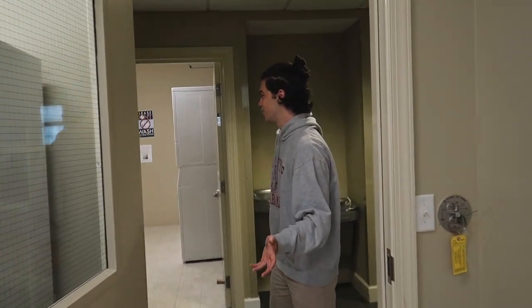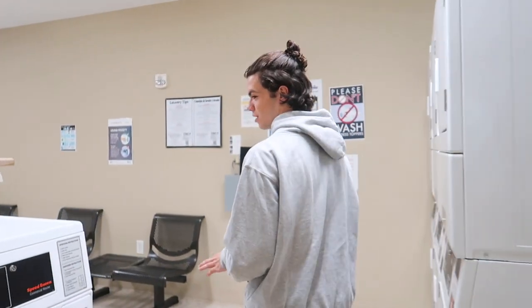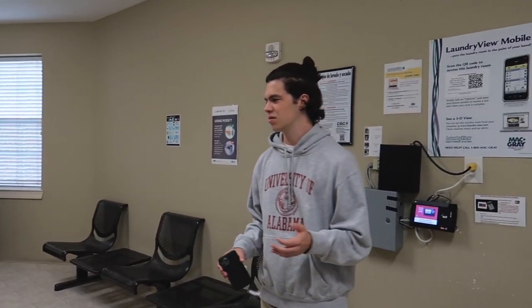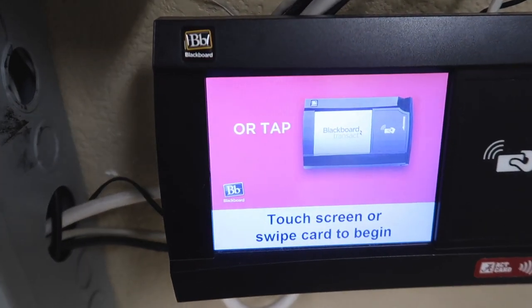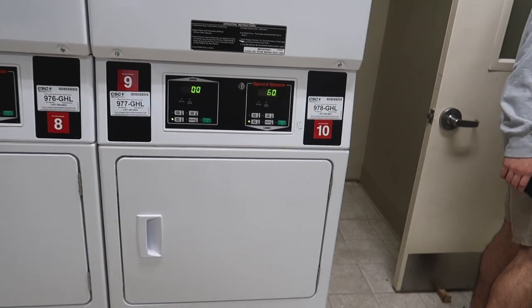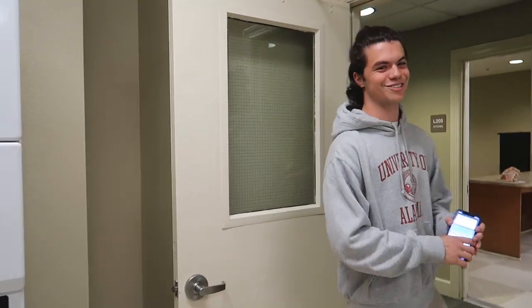If you cross the hallway, you have one of the laundry rooms. There are several washing machines and dryers in here. Just like the vending machines, you pay for these using BamaCash, not dining dollars. It's one dollar and fifty cents to wash and one dollar and fifty cents to dry.